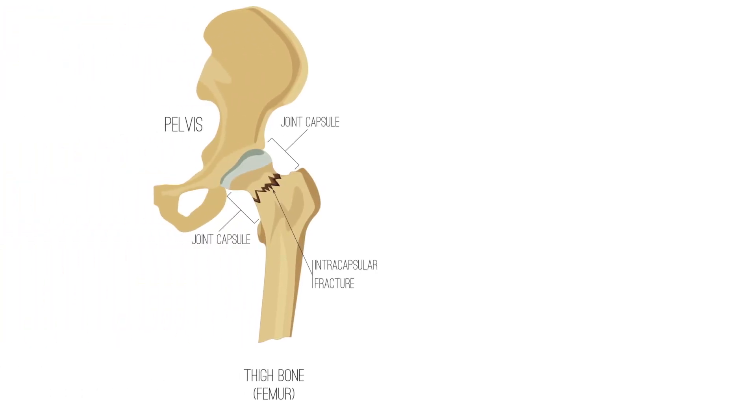There are two general types of hip fractures that we see. One type is called a femoral neck fracture — that's a break basically of the ball of the ball-and-socket joint of your hip.